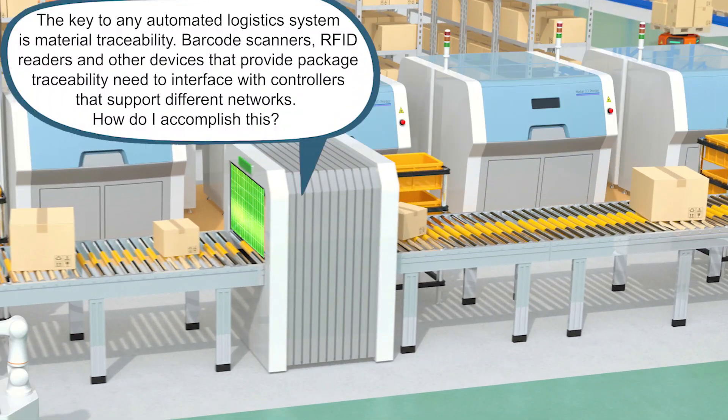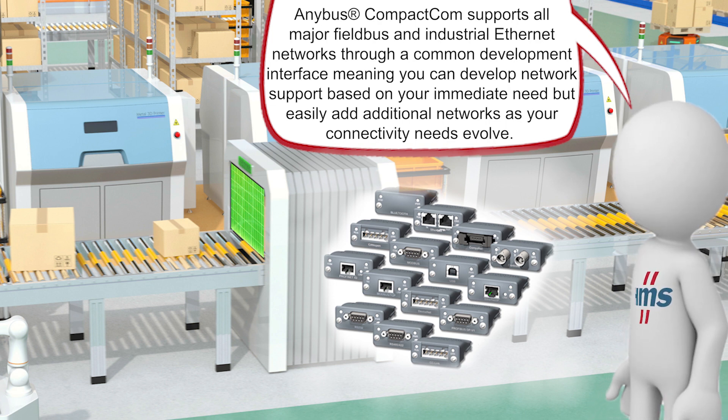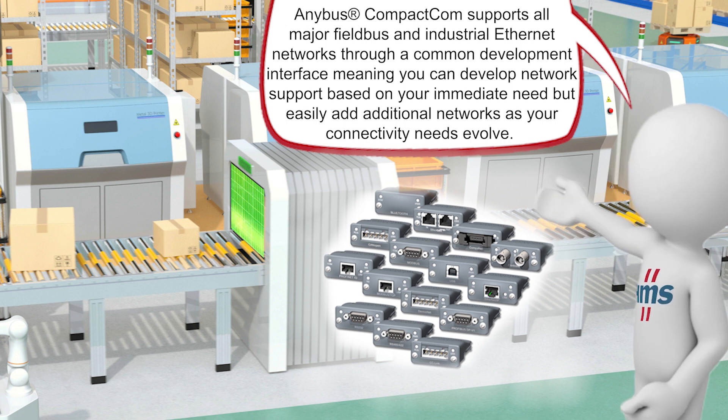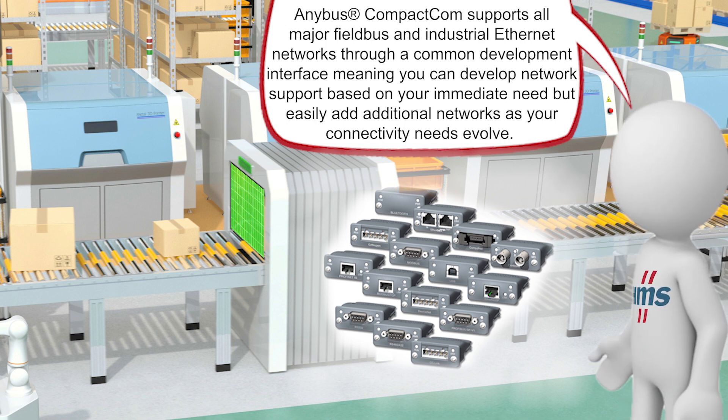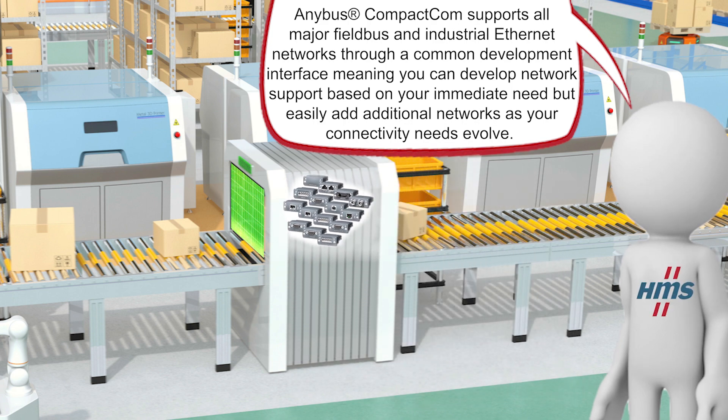The key to any automated logistics system is material traceability. Barcode scanners, RFID readers, and other devices that provide package traceability need to interface with controllers that support different networks. How can this be accomplished? HMS makes it easy. Anybus Compact.com supports all major fieldbus and industrial Ethernet networks through a common development interface, meaning you can develop network support based on your immediate need but easily add additional networks as your connectivity needs evolve.